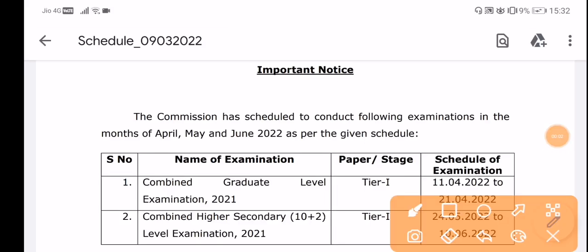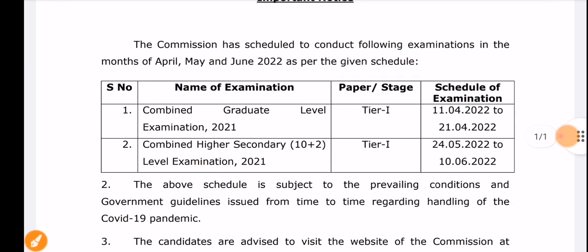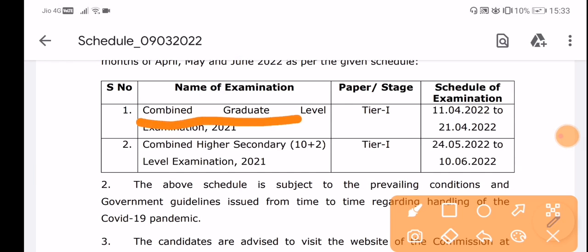Hey guys, a very warm welcome to all of you on this JobsNow channel. Today we are going to talk about SSC CGL. SSC has released its exam dates for two exams, and you can see here the SSC CGL examination 2021.